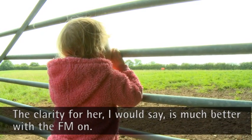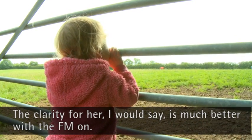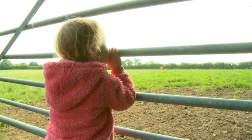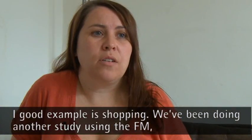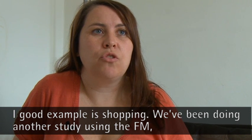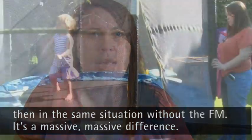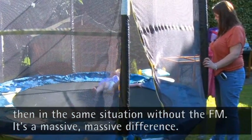The clarity for her I would say is much better with the FM on. A good example is definitely shopping, because we've been doing a study using the FM and then in the same situation without the FM — massive, massive difference.